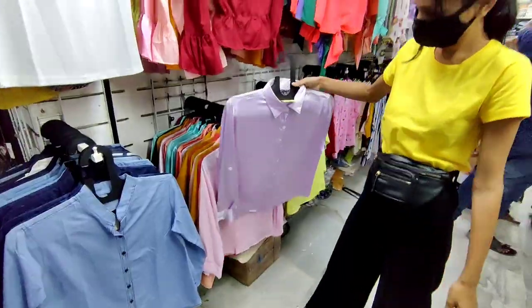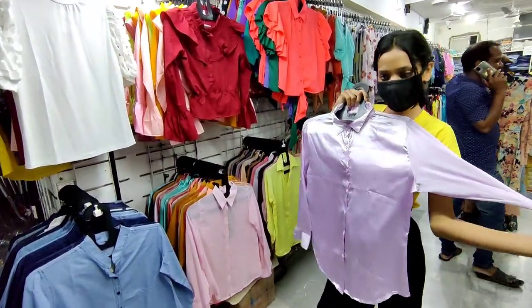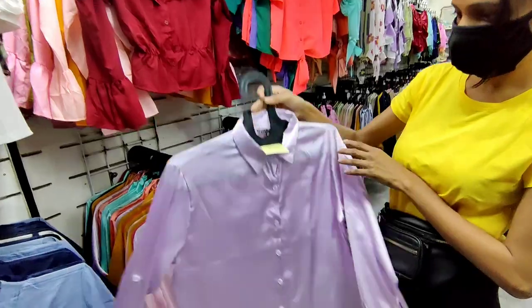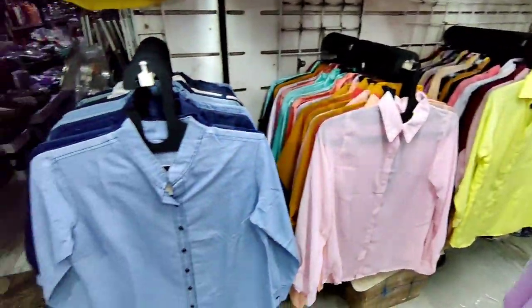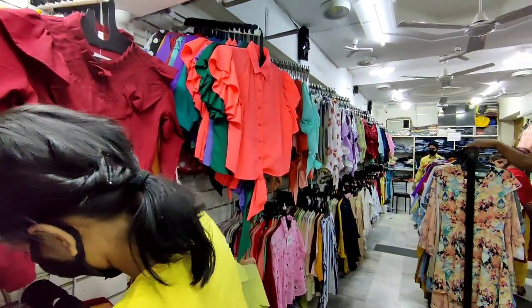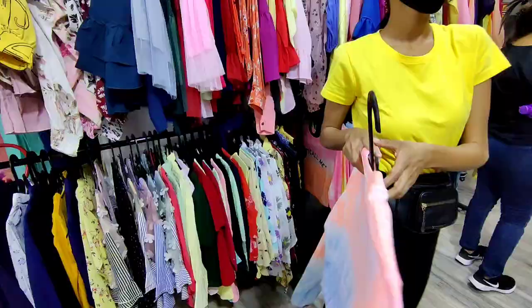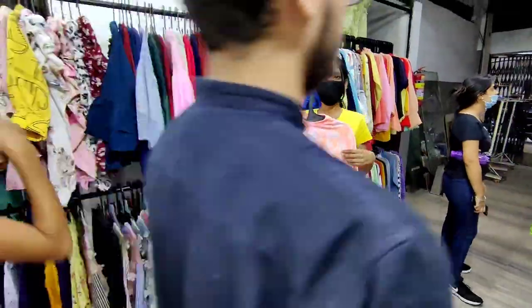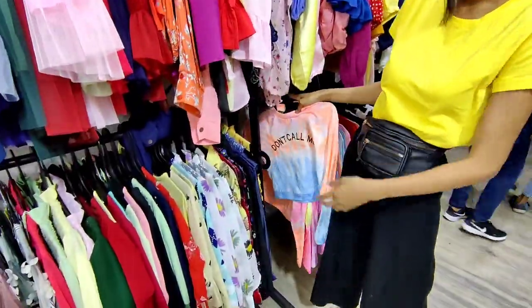Definitely you will find some collection in Sarojini Nagar. Like shirts — the quality was also very good and the price was 250-300. Obviously 100-200 can be bargained. The quality was good and it was different, so we can pay for that. This type of dress was also available in Sarojini market. And oh, this T-shirt for all the tie-dye lovers — if you tie-dye, it's a trend right now.